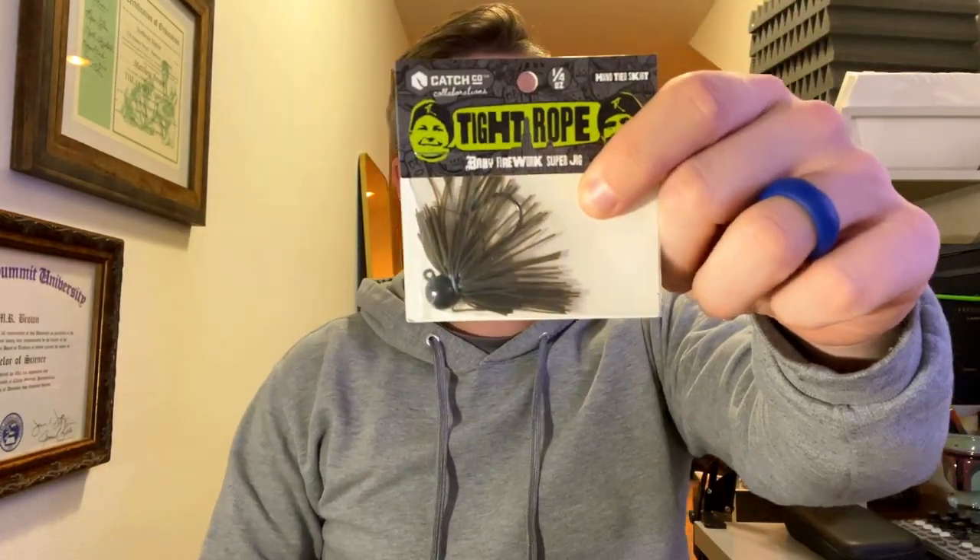It's a Tightrope Baby Firework Super Jig, quarter ounce finesse jig in green pumpkin blue. I've got a couple of these in the larger three-eighths ounce size, but I really like this round-headed finesse jig. I love finesse jigs - I'm going to do a video soon about my favorite finesse techniques. I like having a lighter weight on some of that stuff to use on lighter combos.